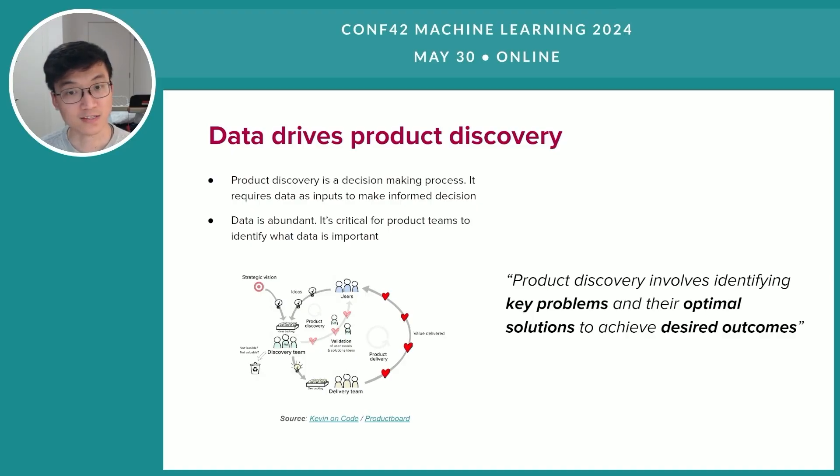Take established large-scale products, for example. We are probably looking at millions of data attributes and billions of data points being collected every single day. So it can easily feel overwhelming for product teams not knowing which data is relevant and important in order to identify which problems and subsequently which solutions to work on during the product discovery process. So how can this be avoided?